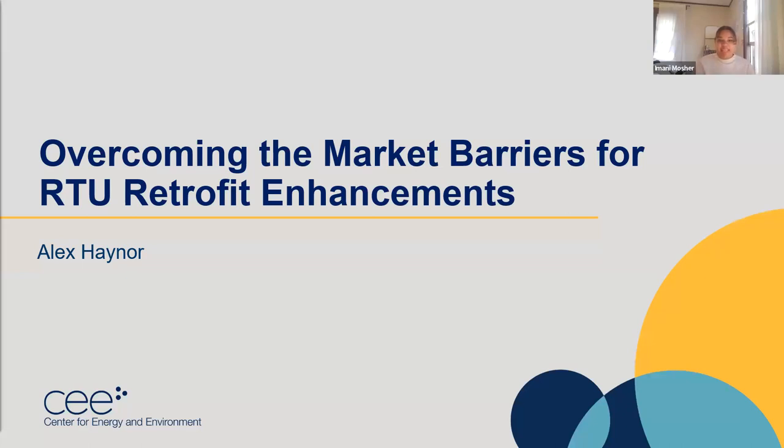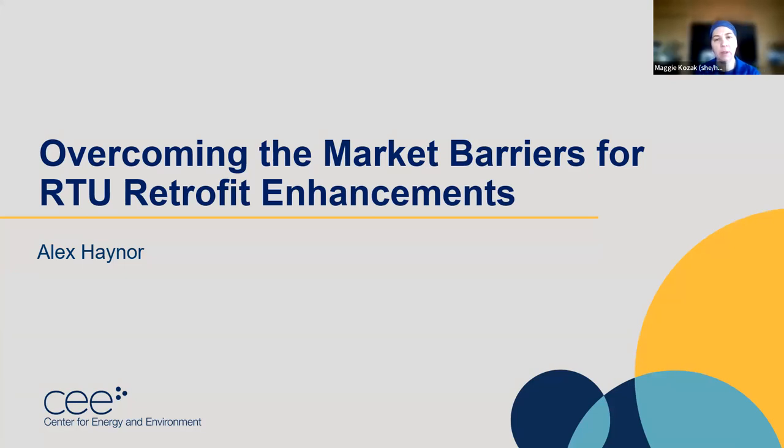Welcome everybody, thank you so much for being here. It sounds like your internet froze — if you want to turn your video off, maybe that would help. A little more background on our presenter: Alex is a research engineer at the Center for Energy and Environment, where he has worked since 2010. He conducts research on emerging technologies and residential and commercial HVAC systems with a focus on field instrumentation and data analysis. Alex's recent research includes cold climate air source heat pump efficiency, rooftop unit optimization, tankless water heating efficiency, and commercial boilers. He has a BS in biosystems and agricultural engineering from the University of Minnesota.